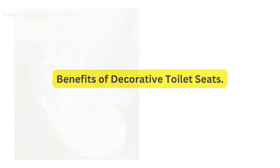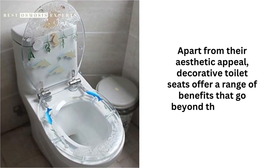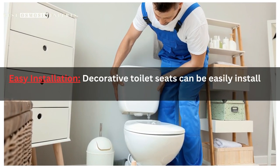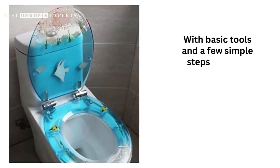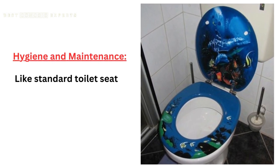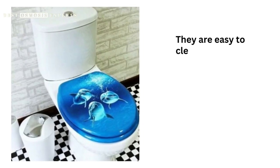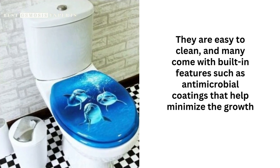Benefits of Decorative Toilet Seats. Apart from their aesthetic appeal, decorative toilet seats offer a range of benefits that go beyond their visual impact. First, Easy Installation — decorative toilet seats can be easily installed without the need for professional assistance; with basic tools and a few simple steps, you can quickly replace your existing seat. Second, Hygiene and Maintenance — like standard toilet seats, decorative options are designed with hygiene in mind. They are easy to clean, and many come with built-in features such as antimicrobial coatings that help minimize the growth of bacteria and germs.